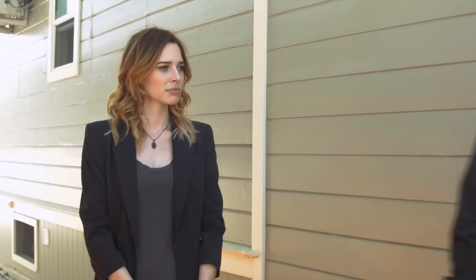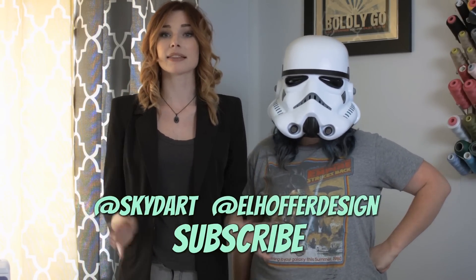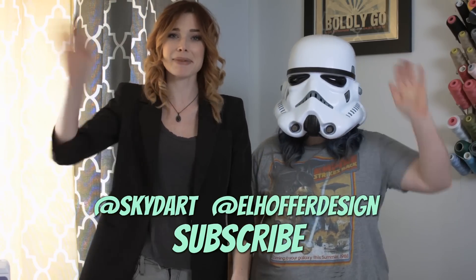Hey guys, thanks for watching. We hope you enjoyed our silly show. And if you didn't, Sith happens. You're not my real dad. Thank you guys for watching. Be sure to like and subscribe, and make sure you follow us on Twitter. I'm at Skydart. I'm at El Hopper Design. Leave some comments in the section below and let us know what you'd like to see in future episodes. Bye everybody.